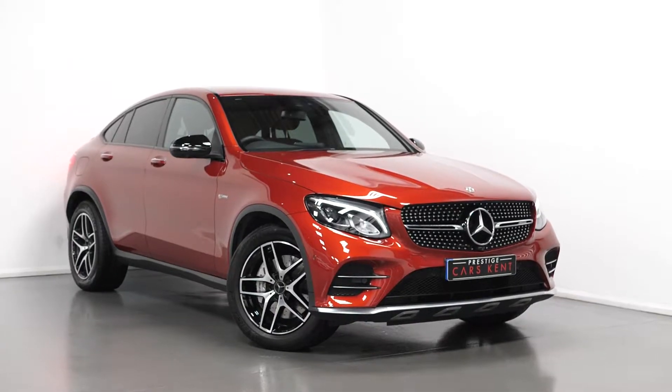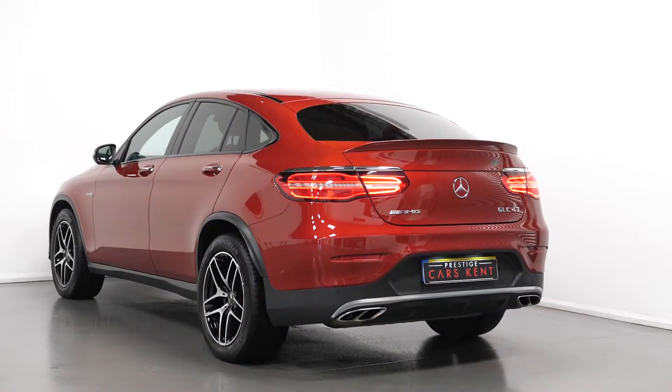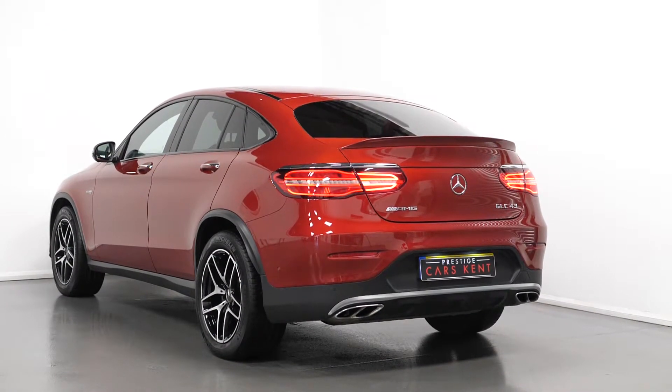Hello, Joe here today from Prestige Cars Kent. Today this is the new in-stock 2018 Mercedes-Benz GLC AMG line. I'm just going to run through a couple of the standout features and specifications, starting with the exterior.